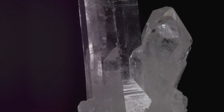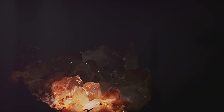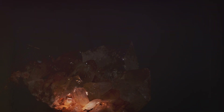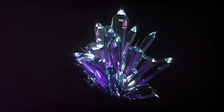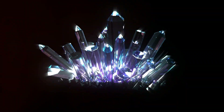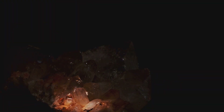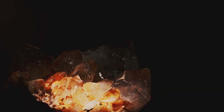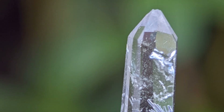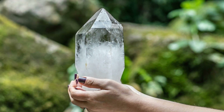Quartz has another trick up its sleeve — it can also generate electricity from heat. This phenomenon, called pyroelectricity, occurs when the temperature of quartz changes. As heat energy is applied, the crystal lattice expands. This expansion, like the squeezing we saw earlier, disrupts the balance of electrical charges within the crystal, creating a temporary voltage. While the effect is small, it highlights the intricate connection between quartz's structure and its electrical properties. Even the tiniest changes in temperature can have a measurable effect on this fascinating mineral.